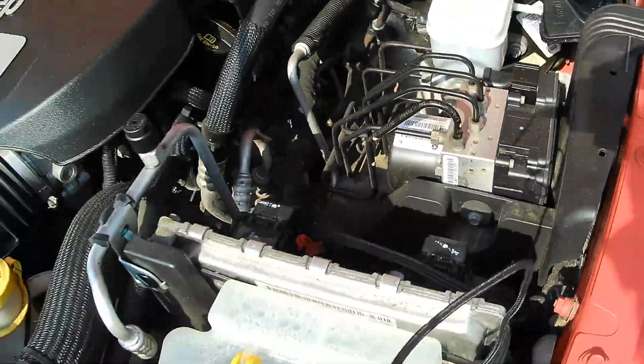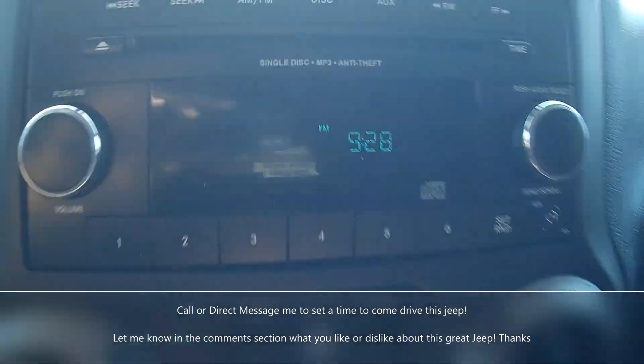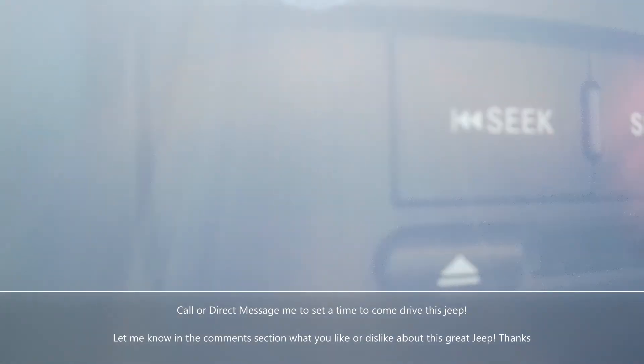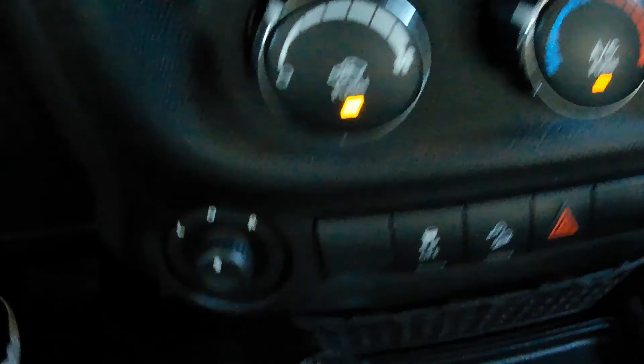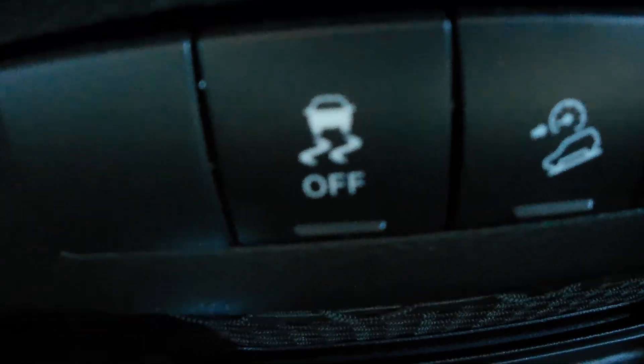Okay guys, let me go over the interior features. It does have the double DIN head unit, AM/FM, and it comes with cruise control and steering wheel controls. It does have an adjustable steering wheel, power locks, power windows, adjustable mirrors, and downhill descent assist. What kind of Jeep would not have four-wheel drive?